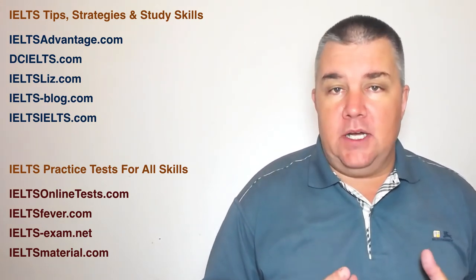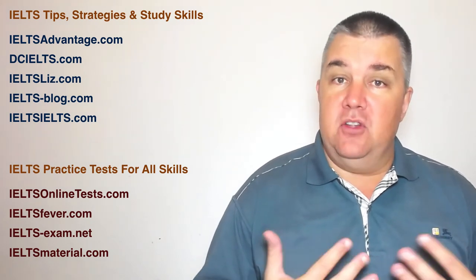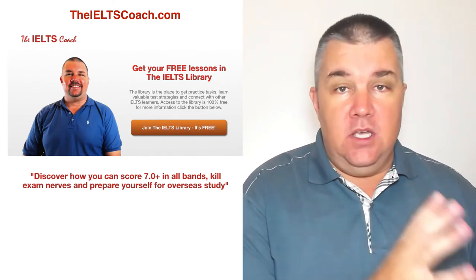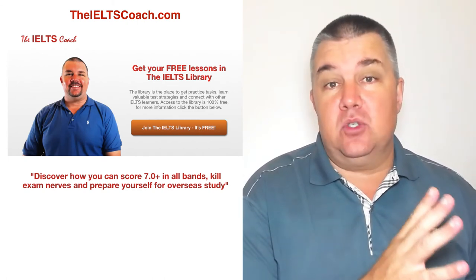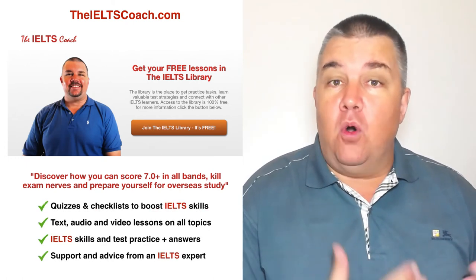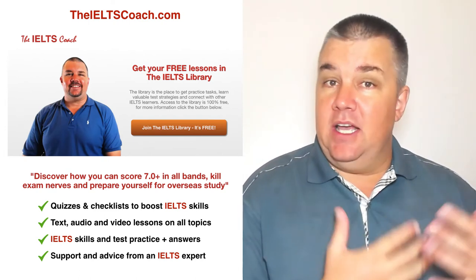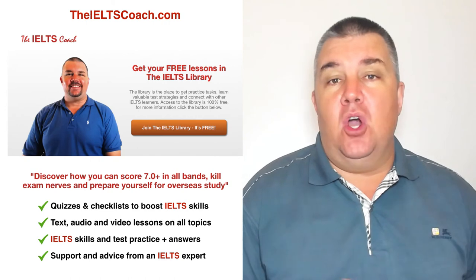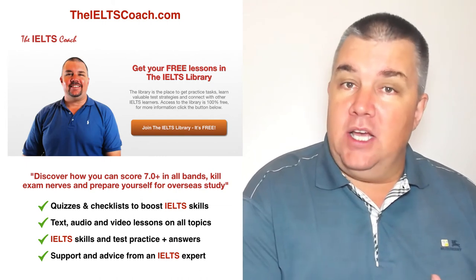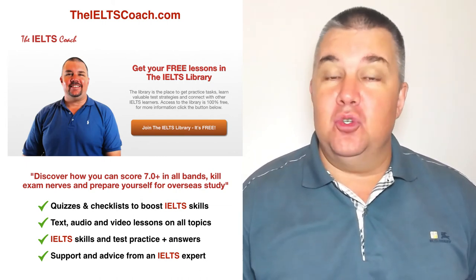So there you have nine websites that can help you find materials and find strategies for IELTS. And of course now I have to introduce my own website — number ten is IELTScoach.com. I really am trying to build this up as a great resource for IELTS students. If you go to the website, you will be able to join the IELTS library and get free access to tips and practice activities for all skills in the IELTS exam. In the IELTS library, you can also ask questions and let me know how I can help you and what specific lessons you would like me to create on IELTScoach.com and on this YouTube channel.